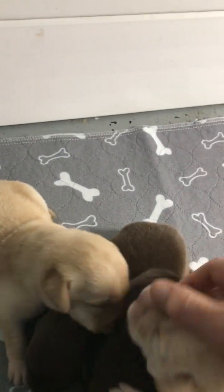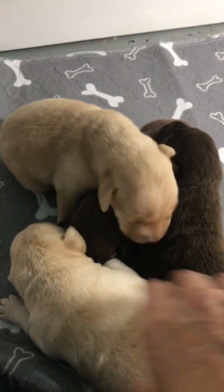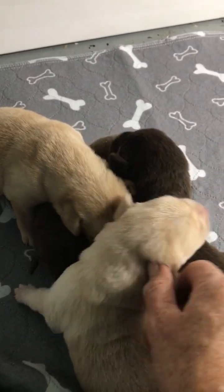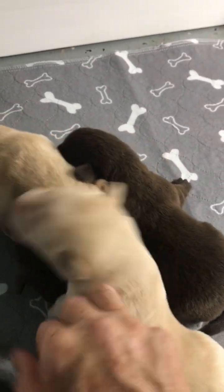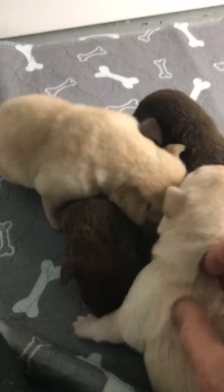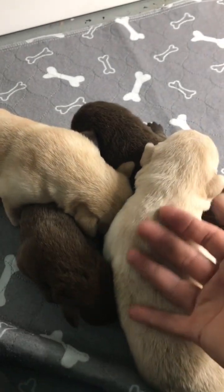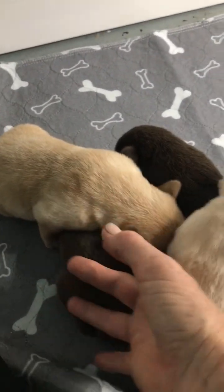They're just a week old — on Wednesday. So they're very tiny. Eyes aren't open. They just crawl around, eat, and sleep. Right now they're looking for mom. I have her out so I can take this video. But yeah, these are the girls right here.